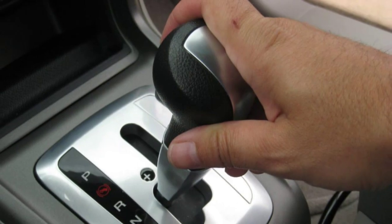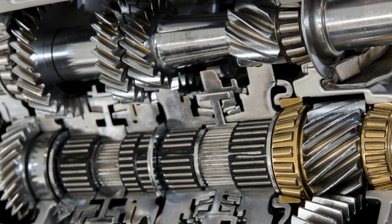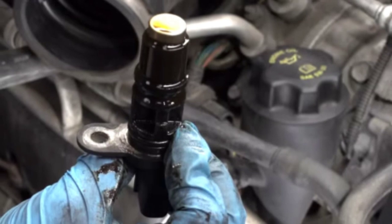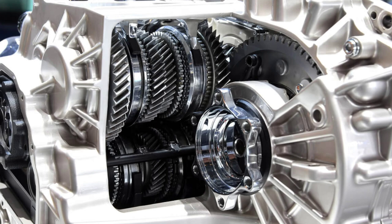Number 5: Transmission shifting problems. The transmission relies on accurate data from the crankshaft position sensor to determine the optimal time to shift gears. A faulty sensor can disrupt this process, leading to rough or delayed gear changes. If you experience issues with the automatic transmission, it's worth considering the condition of the crankshaft position sensor.